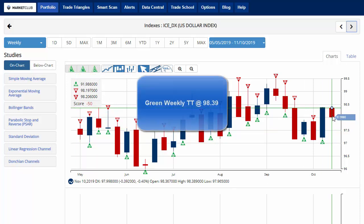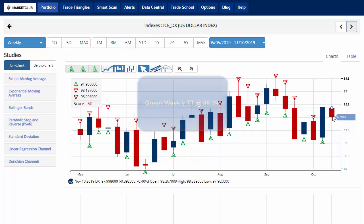Key level to watch will be 98.39. A move above that level would give us a green weekly trade triangle indicating a move back to a long position for the U.S. dollar.